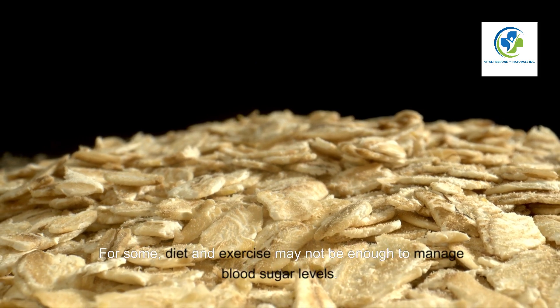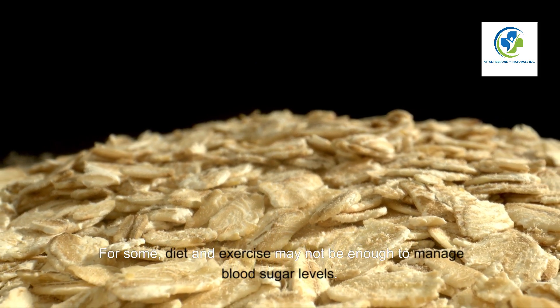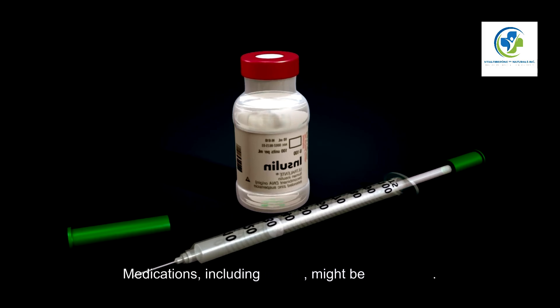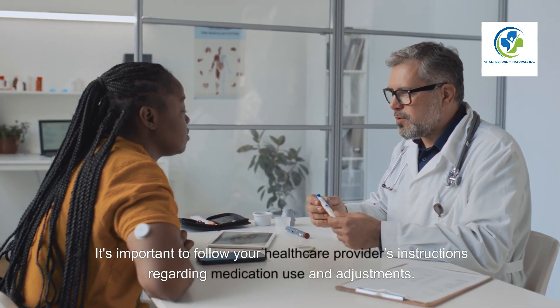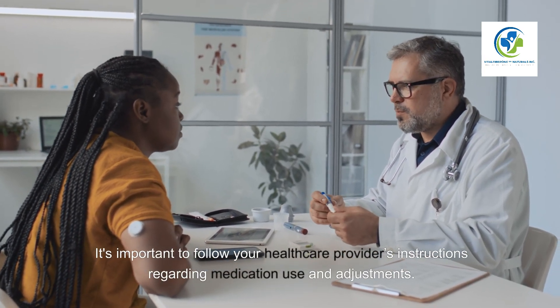Medication and Insulin. For some, diet and exercise may not be enough to manage blood sugar levels. Medications, including insulin, might be necessary. It's important to follow your healthcare provider's instructions regarding medication use and adjustments.